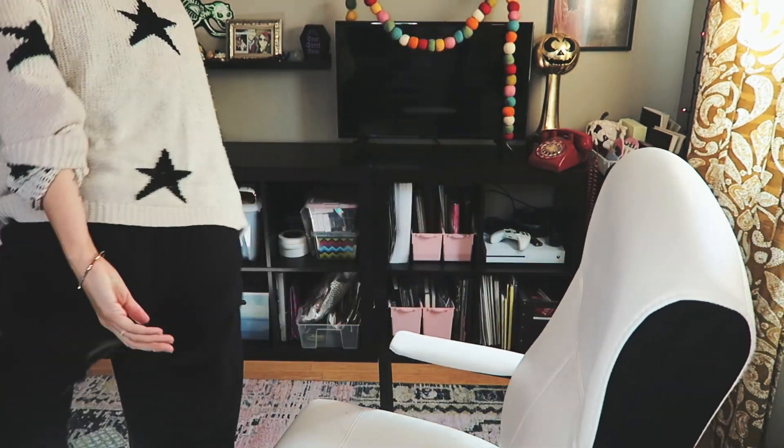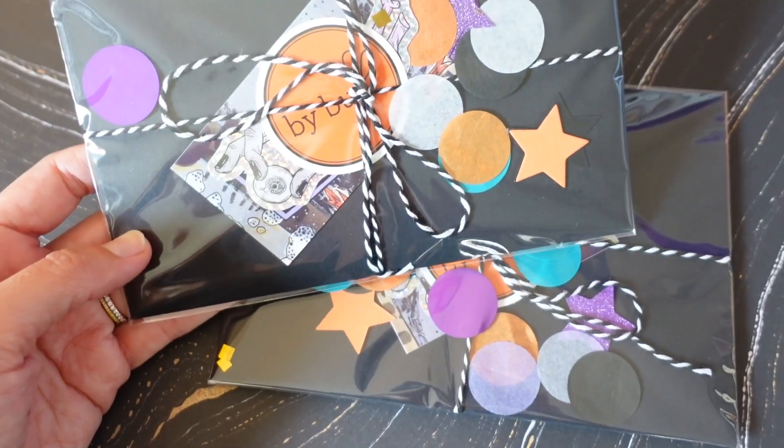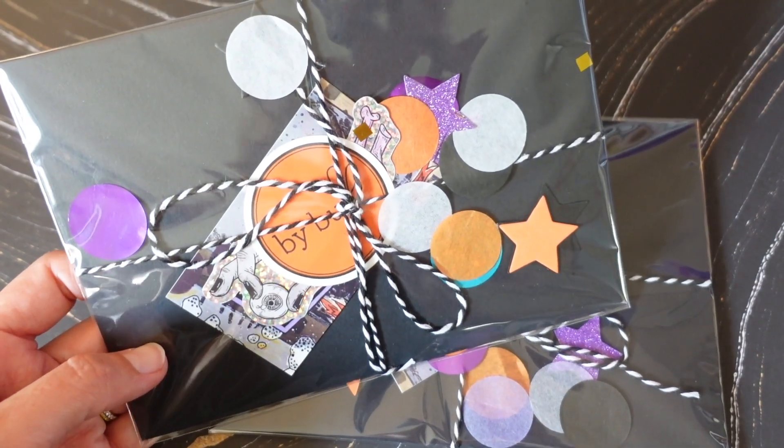A couple of weeks ago I released a mystery sticker advent in my Etsy shop — I didn't grab one for myself, because why would I do that? I'm just calling it the By Bun Advent. It was a 15-day advent that contains little baby envelopes inside with mystery stickers.